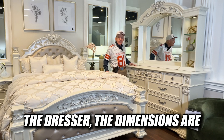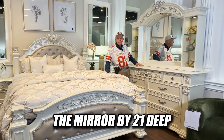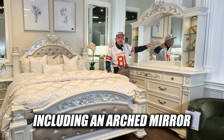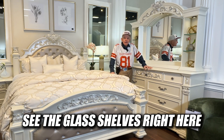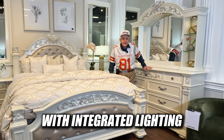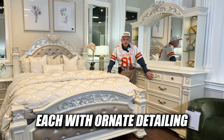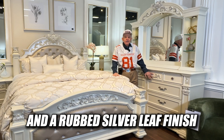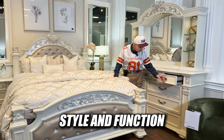The dresser dimensions are 68 wide by 91 high with a mirror by 21 deep, including an arched mirror flanked by glass shelves. See the glass shelves right here? Great for storage with integrated lighting, featuring nine spacious drawers each with ornate detailing and a rubbed silver leaf finish. It seamlessly blends style and function.